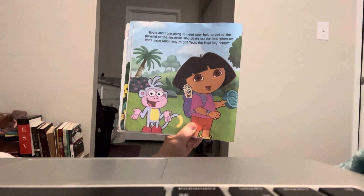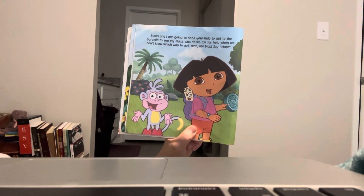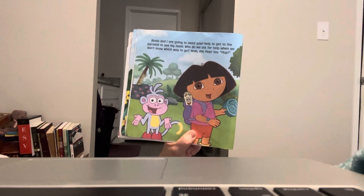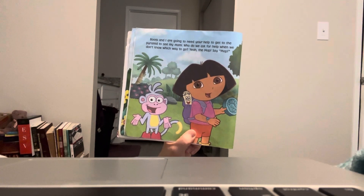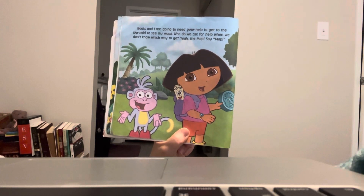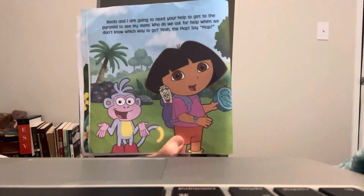Boots and I are going to need your help to get to the pyramid to see my mommy. Who do we ask for help when we don't know which way to go? Yeah, the Map! Say map. Good job.